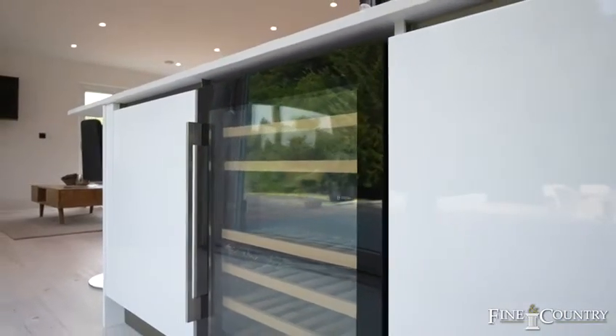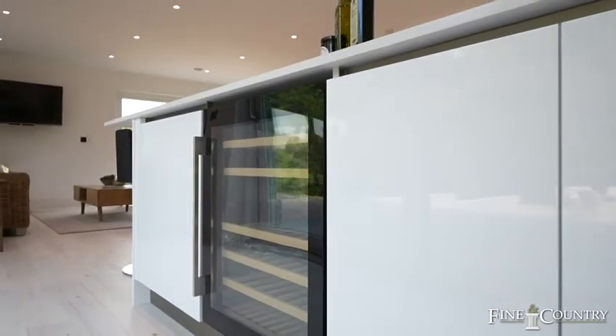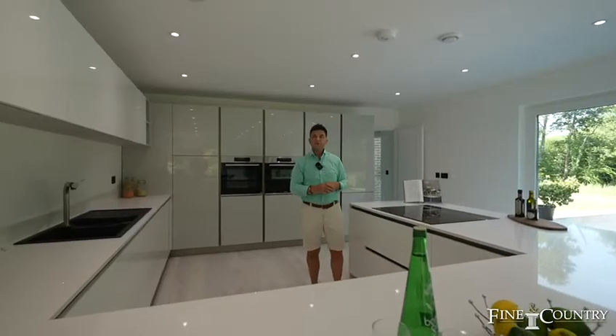There's a wine cooler, there's an induction hob, and all the appliances integrated that you'd expect for a quality home of this type.